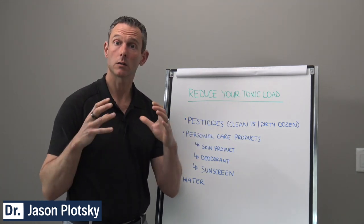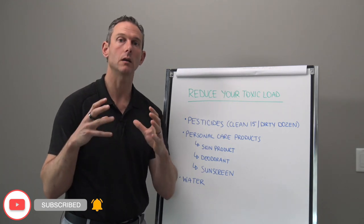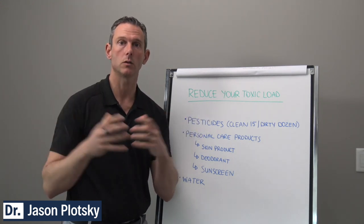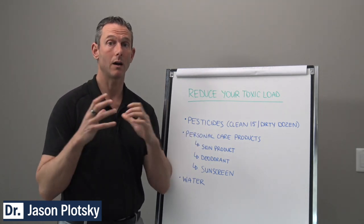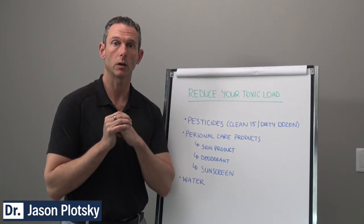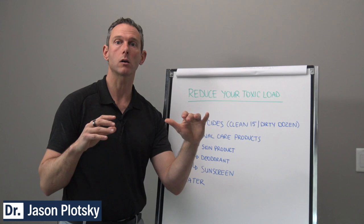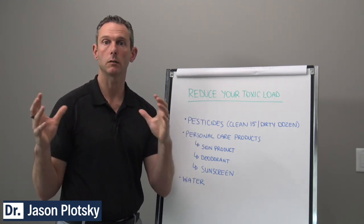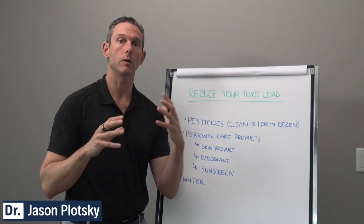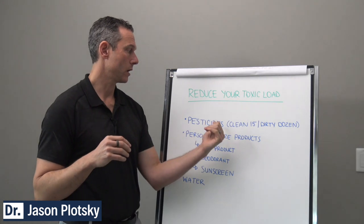Reducing your toxic load from food: anything that has a peel — like a banana, orange, or avocado — tends to be on the clean list, because you can remove the peel and what's inside is usually protected. Pesticides are probably one of the easiest and fastest ways to reduce your toxic load. We use the Environmental Working Group's list to decide — for example, do you really need to buy organic cauliflower and broccoli versus organic kale? Definitely buy organic kale; broccoli and cauliflower are on the clean list due to their hard outer shell.